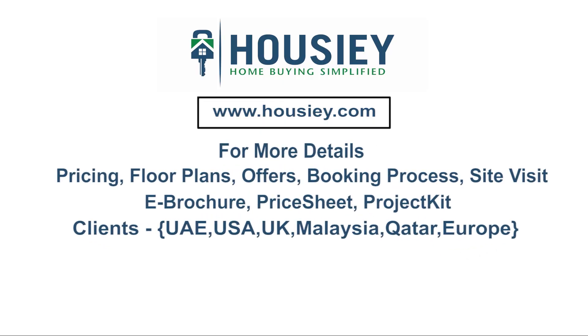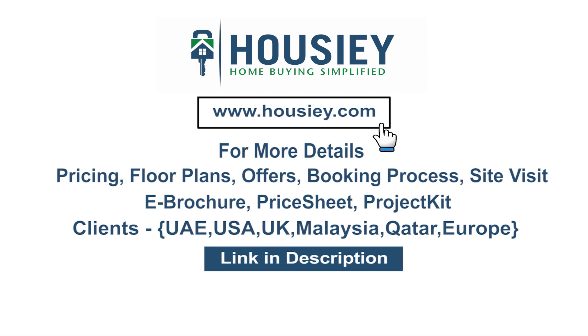If you have any queries related to pricing, plans, offers, booking process, or want to do a site visit, you can click on the link mentioned in the description. Our NRI clients can also connect with us on the same link. At last, if you liked this video and want to watch more such project sample flat tour videos, subscribe to our channel, Howzee.